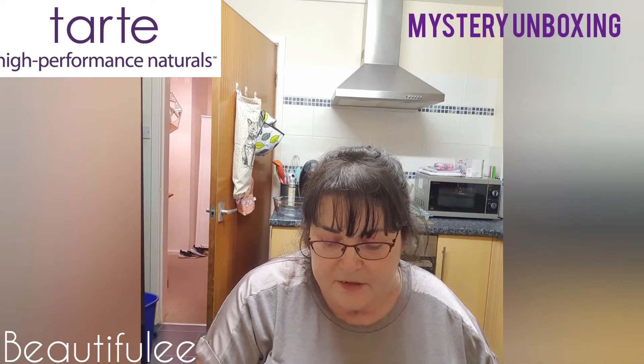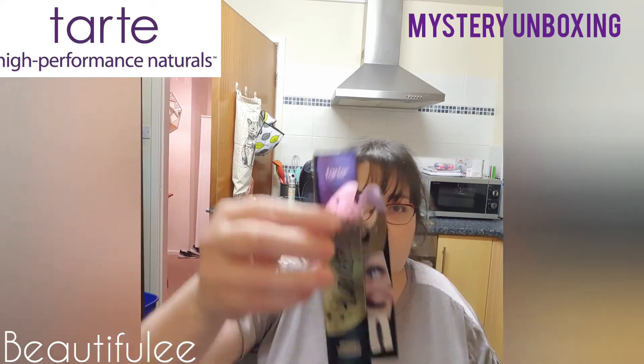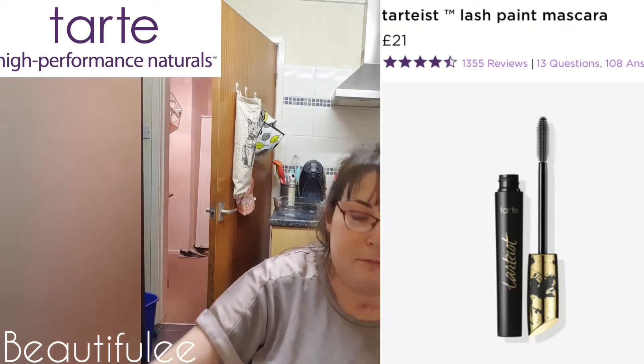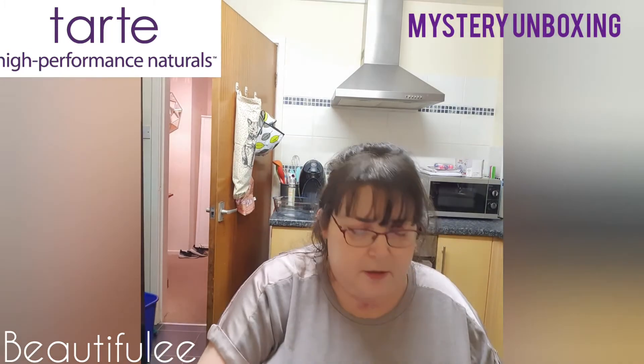Next we have the Tartist Lash Paint mascara and this is a full size item. It actually comes with a little cord as well.